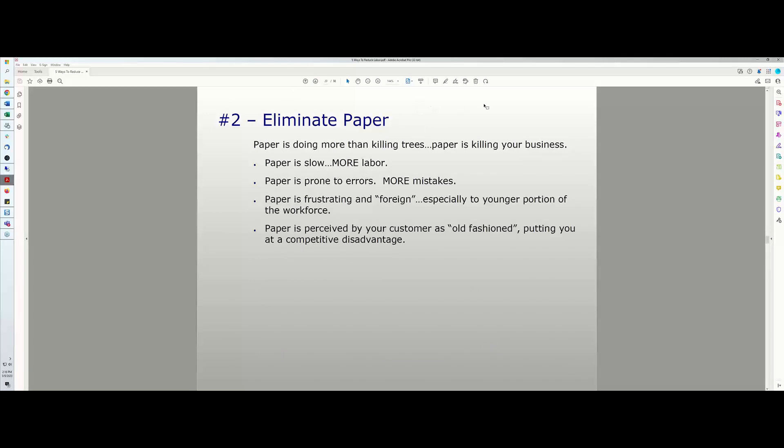Number two is eliminate paper. Paper is not only killing trees, it's killing your business. Paper is slow, it's more labor to administer, it's prone to errors, and it's more frustrating as our workforce gets younger — the younger portion of our workforce is much more comfortable with phones and technology. Paper is also perceived by your customers as old fashioned.